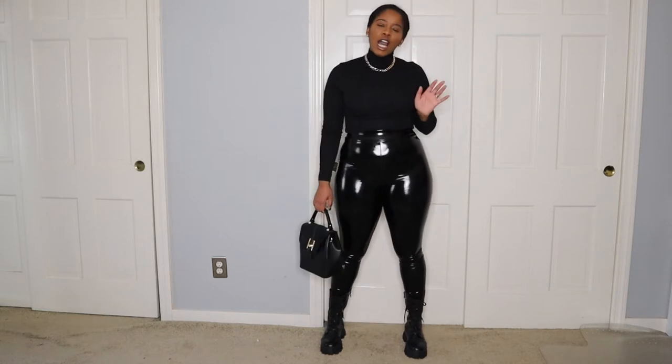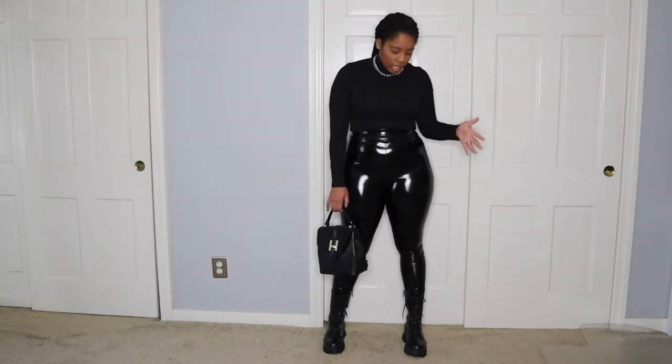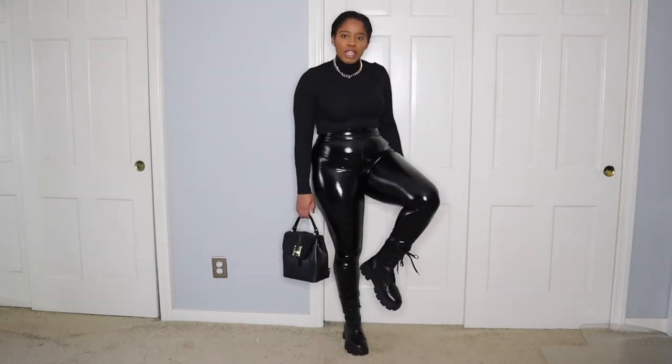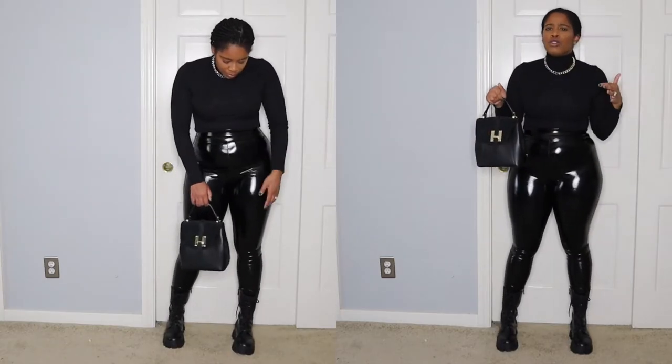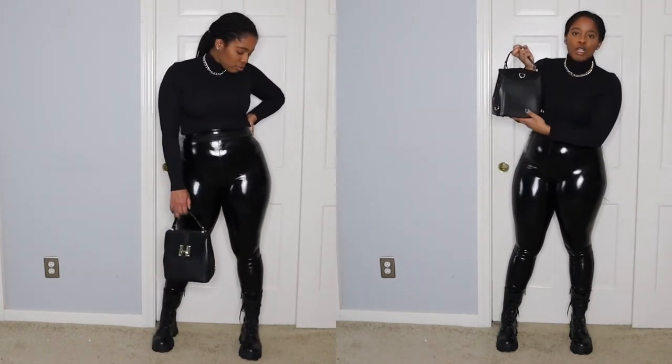Now let's talk about this outfit right here. I swapped out my turtleneck and now have on a black turtleneck, also from Shein. I kept the necklace because it's so fun and versatile — I can wear any hardware I want with it. I paired it with these vinyl leggings I believe I got from Boohoo about two years ago, then chunky boots, and here I have my Le Parmentier handbag. I love it — it can be used as a top handle, shoulder bag, crossbody, and as a backpack.